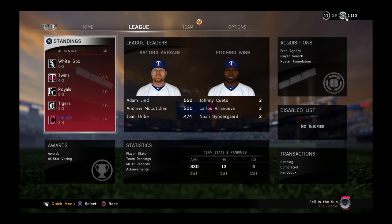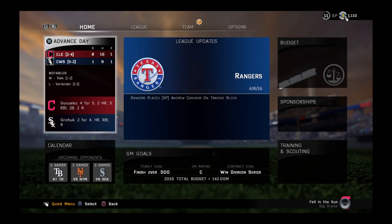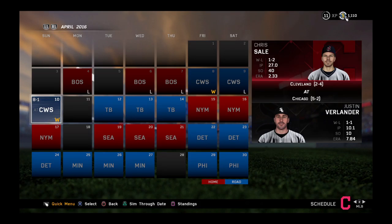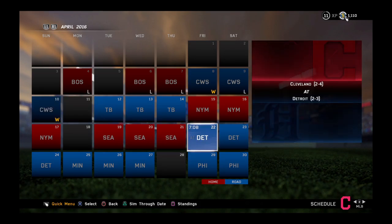All right, guys, we can open a pack. Let's just check the news. That's what I like to see — one more win puts us up. We're close to Detroit.